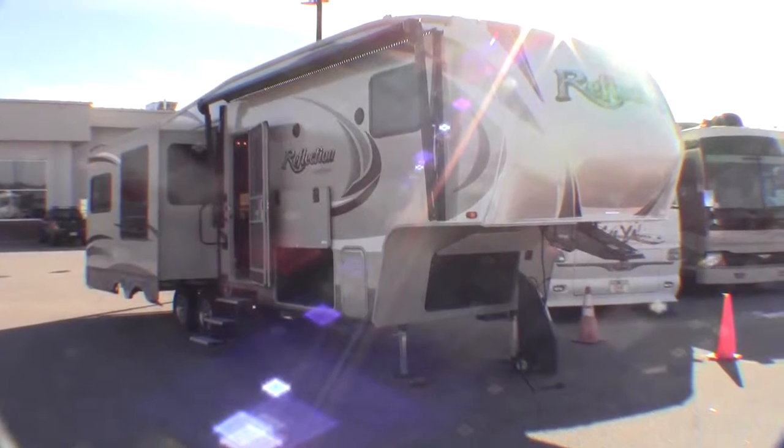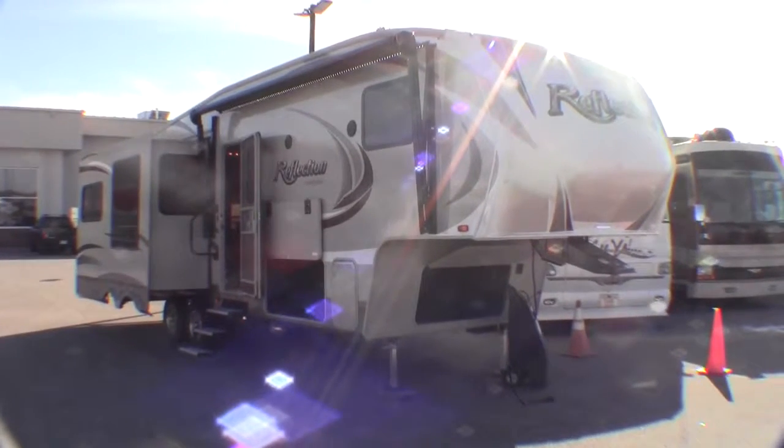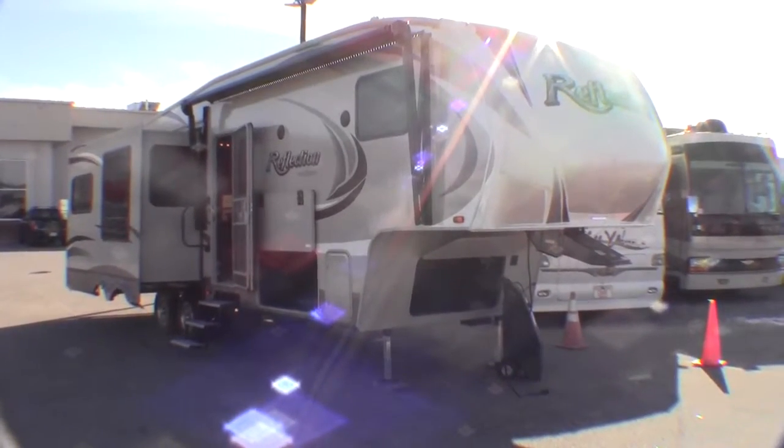Hello, my name is Andy Johnson. I'm at Bullion RV in beautiful Duluth, Minnesota. Today I'd like to take a little bit of time and show you our brand new 2014 Grand Design Reflection. This is a Model 303 RLS.